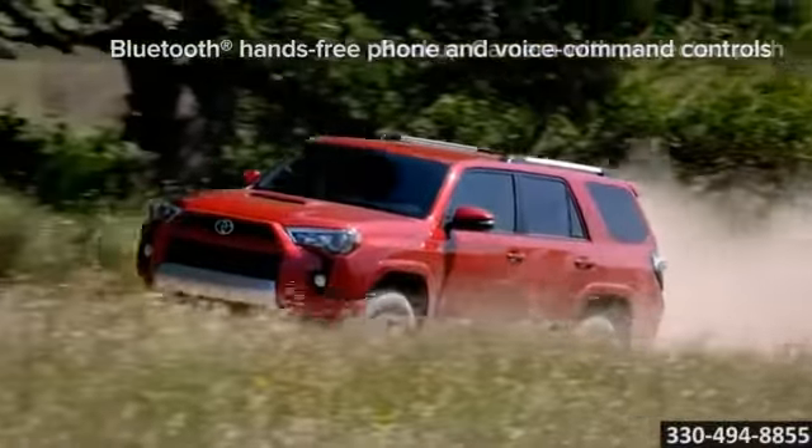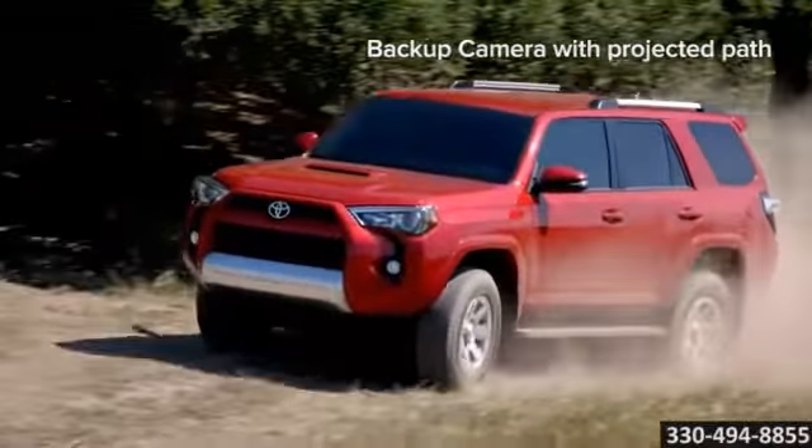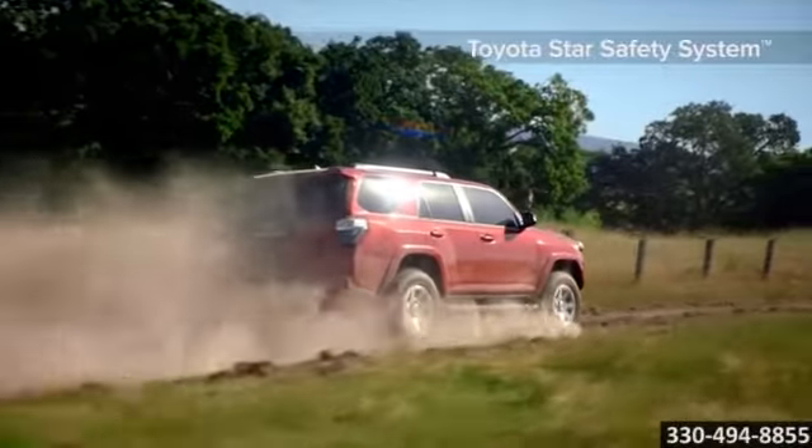The 4Runner features Toyota's standard Star Safety System, which includes vehicle stability control with traction control, an anti-lock brake system with electronic brake force distribution and smart stop technology.